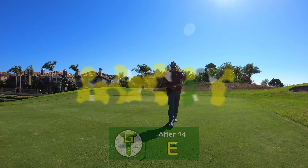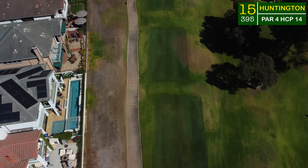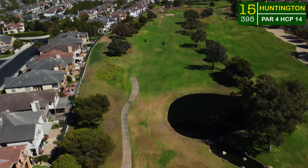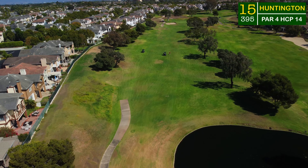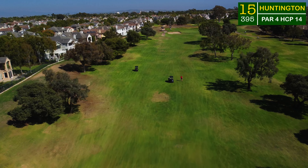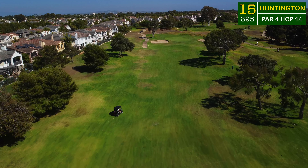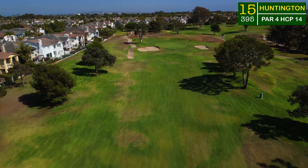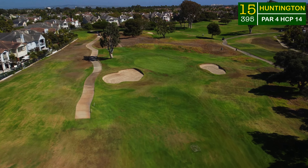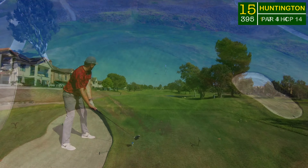A bogey is what it is — back down to even par with four to play. This par four 15th hole is relatively simple, sitting at only 400 yards, playing slightly back down the hill. It's a nice little reprieve after that difficult stretch — holes 13 and 14 were not to be messed with. The difficulty really can be the green; it slopes away towards the right-hand side down towards the ocean, protected by two bunkers.